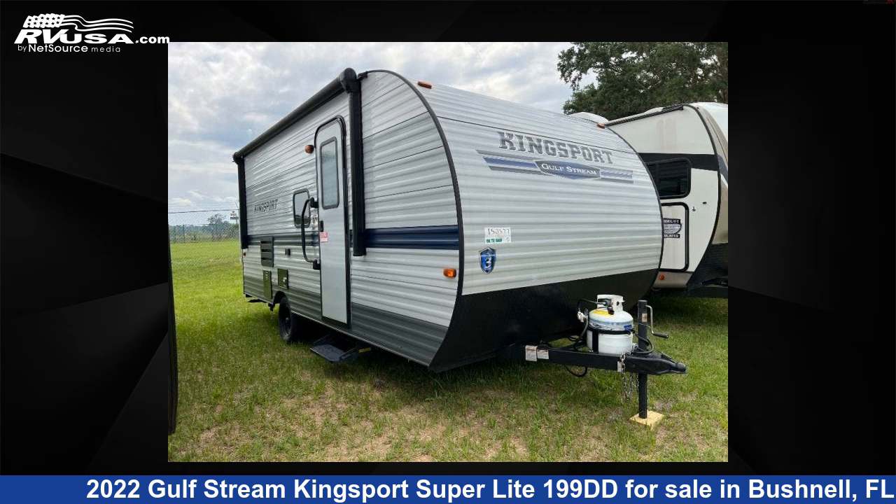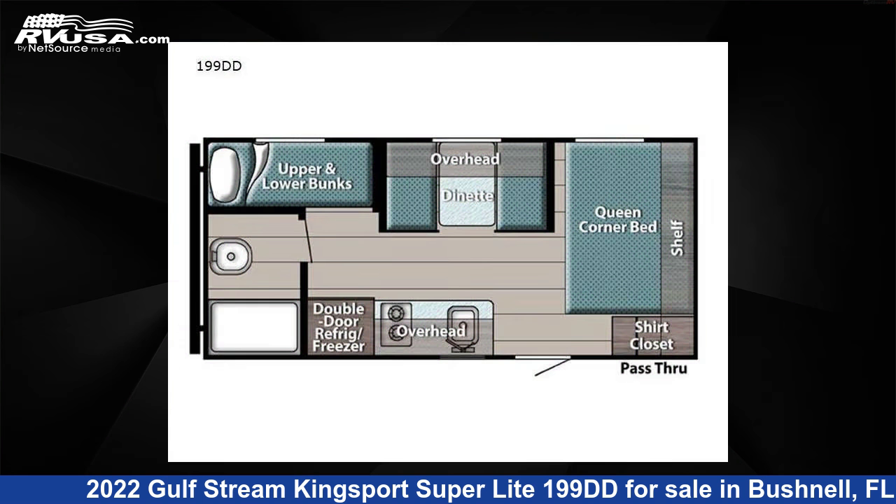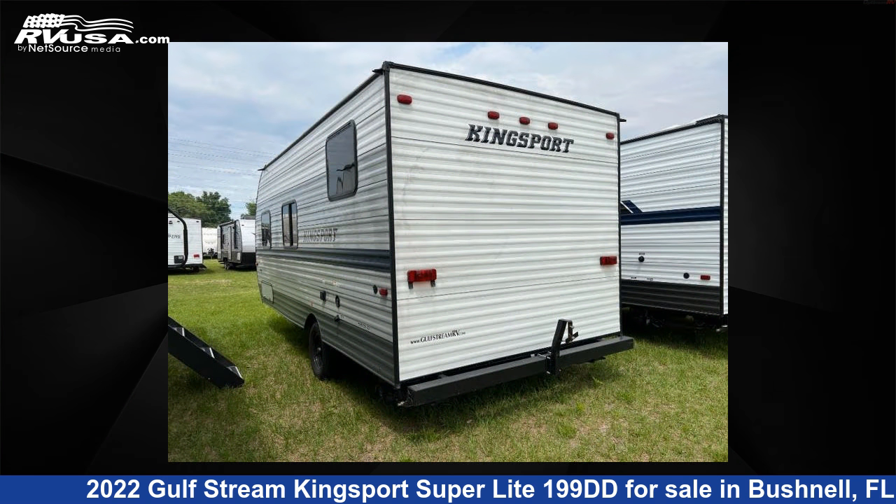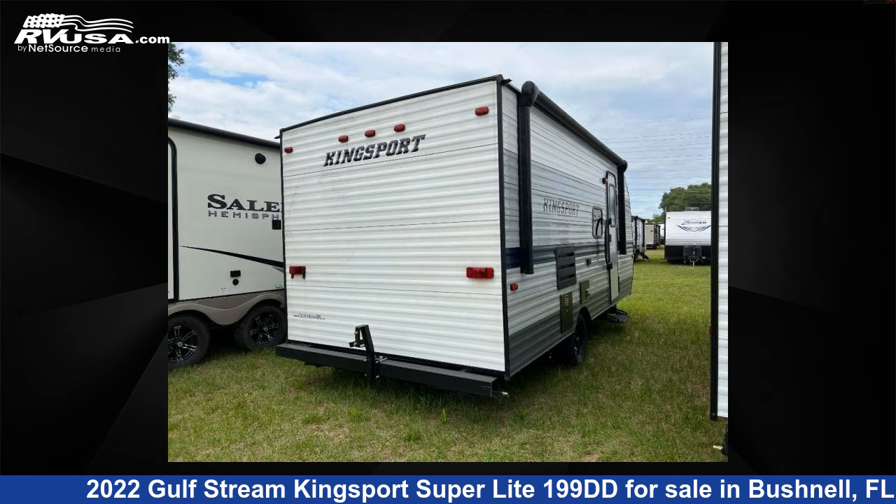This 2022 Gulfstream Kingsport Superlite 199DD is a travel trailer RV located in Bushnell, FL 33513, offered for sale by Optimum RV. This new Gulfstream features sleeping for 5 and 30 gallons fresh water capacity. The floor plan layout of this travel trailer features a bunkhouse.